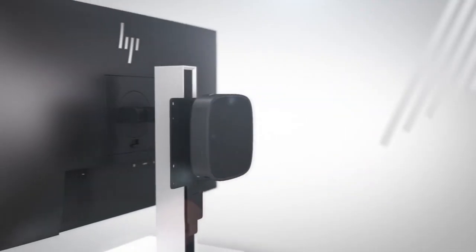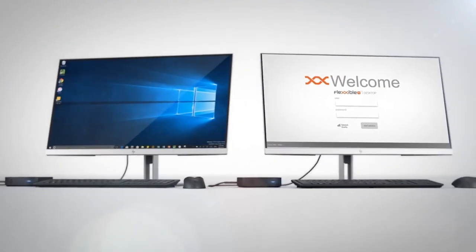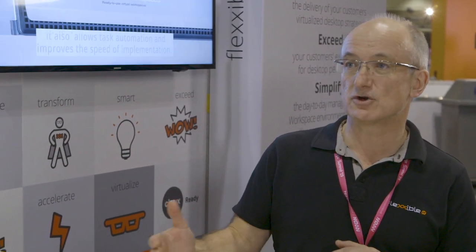With FlexibleIT and hyper-converged infrastructure, we remove that barrier. We have a pre-built reference architecture hyper-converged appliance that combines the CPU, RAM, storage, and networking all in one appliance, which allows you to scale out in small units to meet your requirements — easier to manage from a single console.